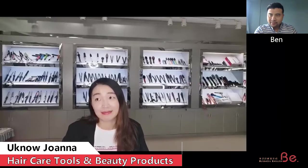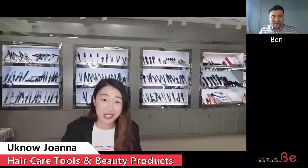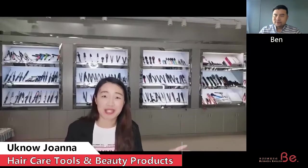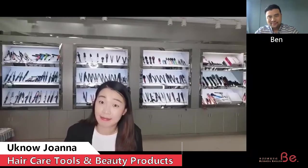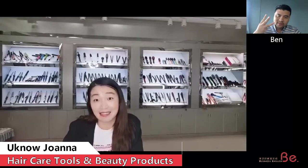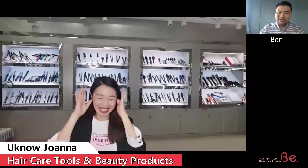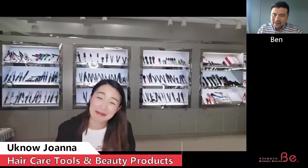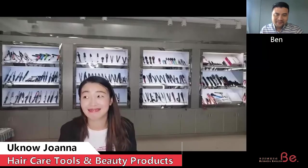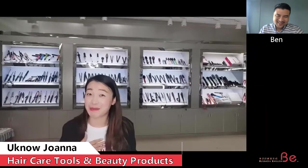What about smaller companies — if a smaller customer wants to buy from you, is it okay? All sizes of clients are welcome, and we can do OEM orders for different clients with their own brands. What is your MOQ? Normally it's 3,000 pieces for hair care tools. That's quite a lot — what if I have smaller demand, like 300 pieces? For a trial order, I'll do my best to support.